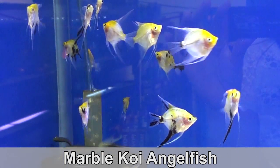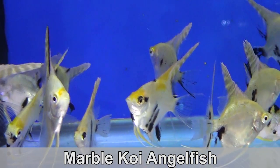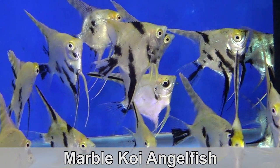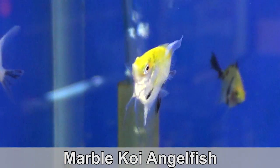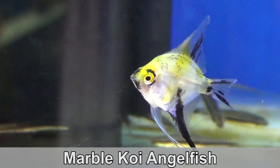For American cichlids, I went full angelfish. I got two kinds of koi angels — one being the regular marble koi and the others are veiled tails. Every fish has a different marbling. They are fabulous. I have so many, I just can't pick out my favorite.